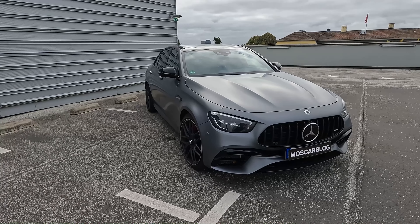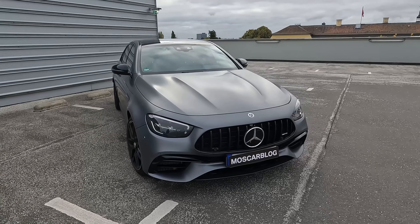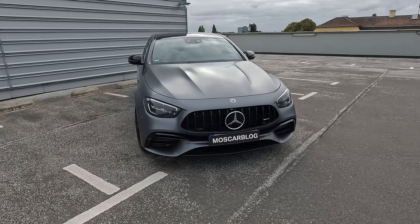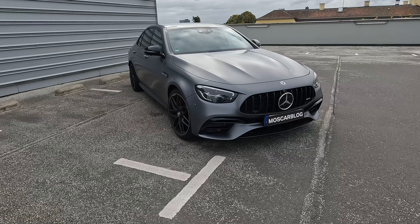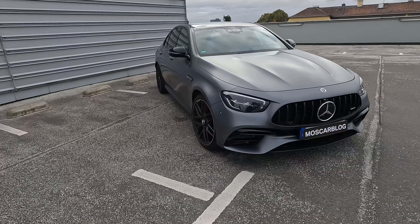Let's listen to the sound under this bridge. Hello people, this is Moskabrak and today I have a really amazing car with me — this is the last V8 E63S AMG. It produces 612 horsepower and 850 Newton meters from a 4.0 V8 biturbo.